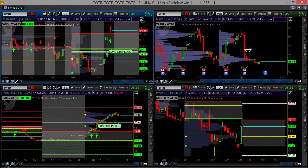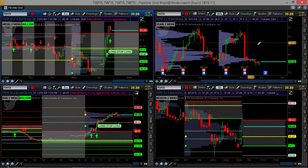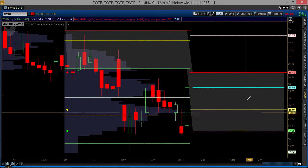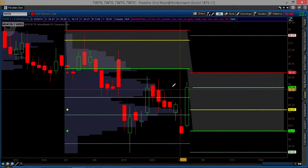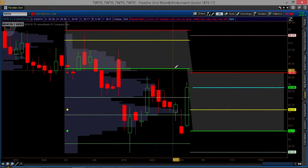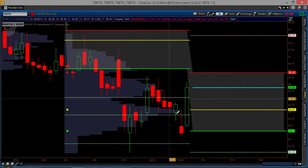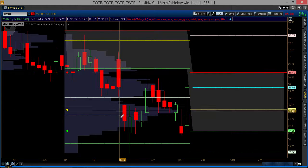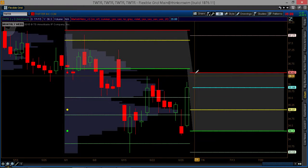Looking at the year, we actually don't have value areas for the year because Twitter is too young of a stock — it needs to be about three years old to have a value area for the year. But looking at the monthly, we're actually going to rotate into the July value area tomorrow. We're currently working with the June value area — we're below value and have hit these targets here with swings to the downside. Looking at upside resistance of 36.44, which is going to be the top of value for July as we get into that value area tomorrow.